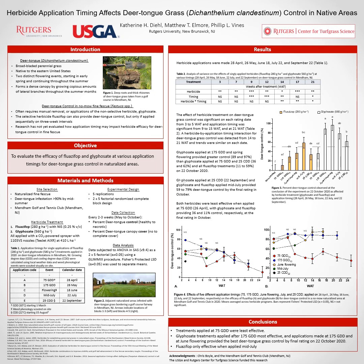To conclude, treatments applied at 75 growing degree days in April provided the least deer tongue grass control regardless of herbicide treatment. Glyphosate was better for controlling deer tongue grass than fluazifop, and glyphosate applications were most effective when applied at 175 growing degree days in May and at peak deer tongue grass flowering in June — providing lasting and effective control. Fluazifop, while less effective than glyphosate, was optimized when applied in mid-July, providing better control by the end of the year than any other fluazifop timing. For both herbicides, April applications were the least effective.